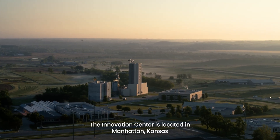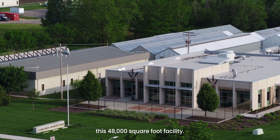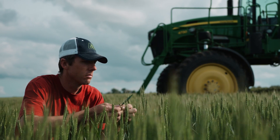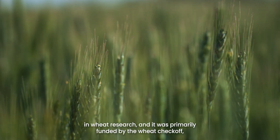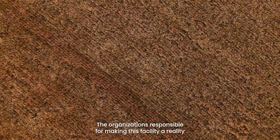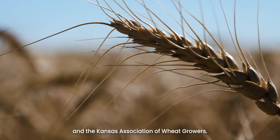The Innovation Center is located in Manhattan, Kansas, and is part of Kansas State University's Grain Science and Industry Complex. It cost $15 million to build this 48,000-square-foot facility, and since its grand opening in 2012, has hosted over 10,000 visitors from around the world. The Innovation Center is the state's single largest farmer investment in wheat research, primarily funded by the Wheat Checkoff — a two-cent assessment on each bushel of wheat sold in Kansas. The organizations responsible include the Kansas Wheat Commission, the Kansas Wheat Commission Research Foundation, and the Kansas Association of Wheat Growers.